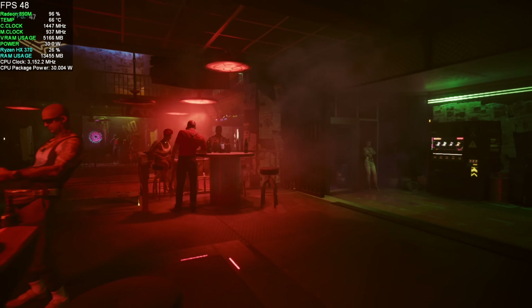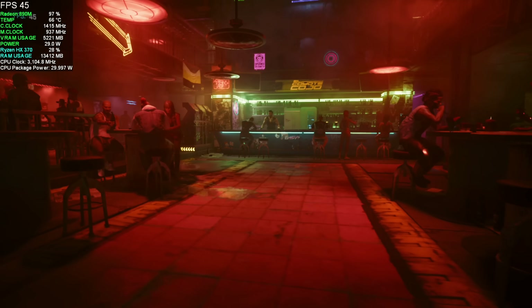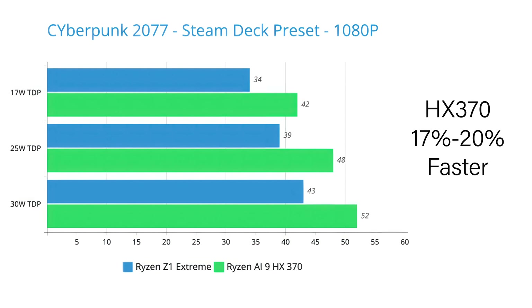Now it's time for real-world gaming across different genres. In Cyberpunk 2077 at 1080p medium settings, no FSR: at 17 watts the Z1 Extreme averaged 34 FPS and the HX370 averaged 42. At 25 watts, Z1 jumped to 39 and the HX370 to 48. At 30 watts, 43 on the Z1 and 52 on the HX370. Across the board, the HX370 with RDNA 3.5 was 17 to 20% faster in Cyberpunk 2077 depending on wattage.